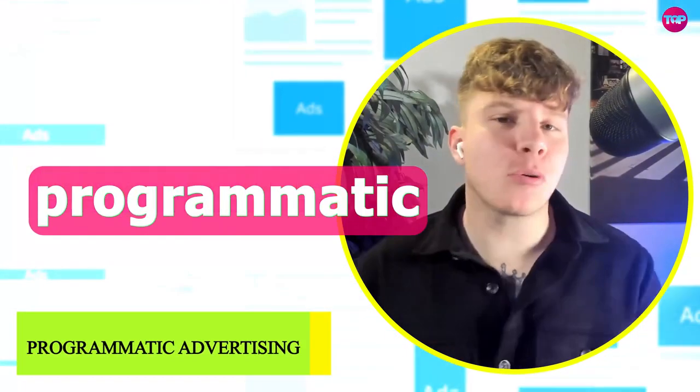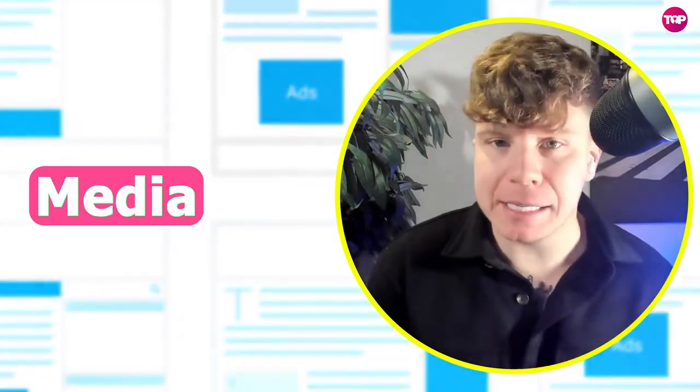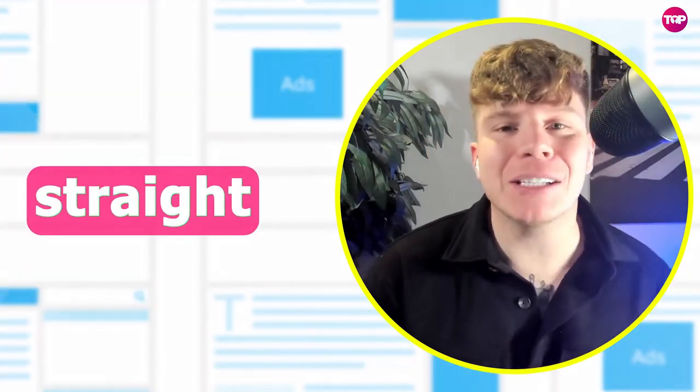What's going on guys, today we're talking about programmatic advertising. There's a project called Hooligan Media that I'm going to be touching on today, so let's get straight into this.